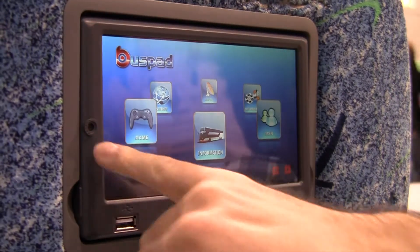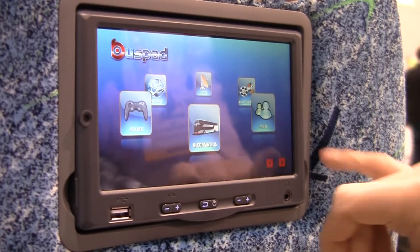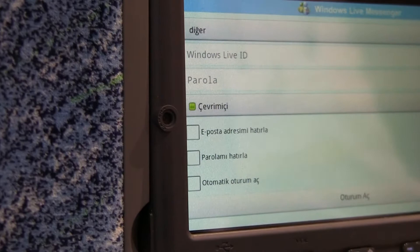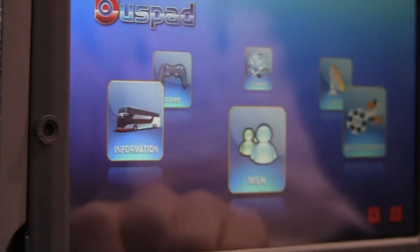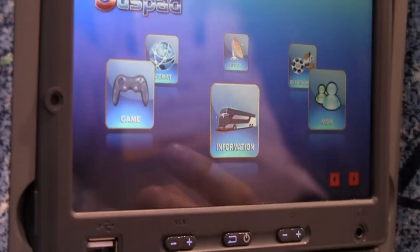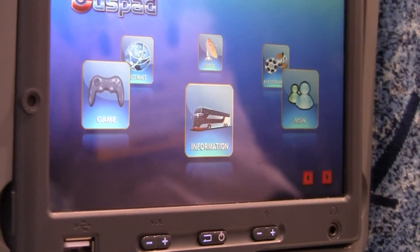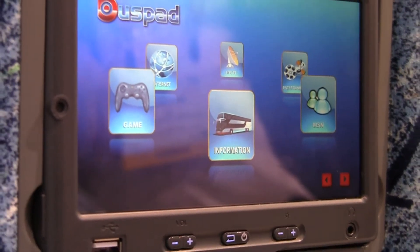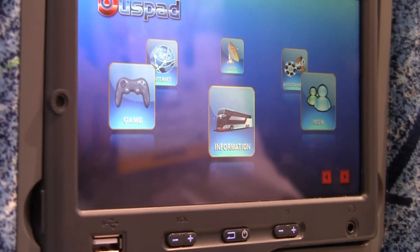This is running Android 2.3, and in the future they're looking to go with 4.0. But right now it runs Android 2.3 with a custom interface. It's kind of locked down because they don't really want the customer on the bus doing too much. It does have a camera, which is right now working with MSN, so you can open up MSN and actually log into your messenger chat.